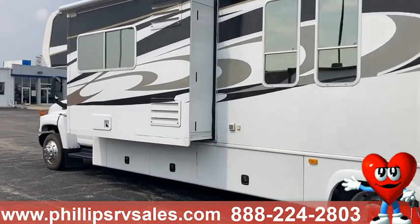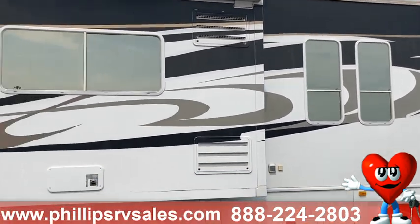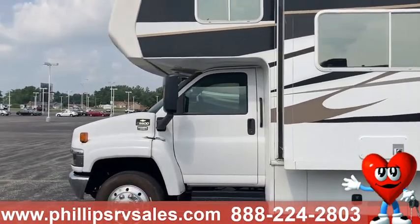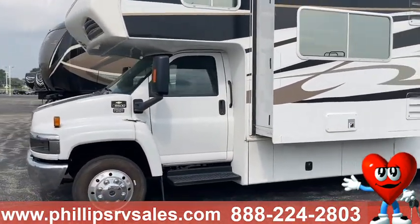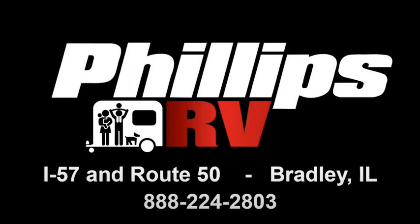If you have any questions, you can always reach me here at 815-933-2251 extension 801. Again, this is Stefan over at Philips Auto Group. Thanks and have a great day.